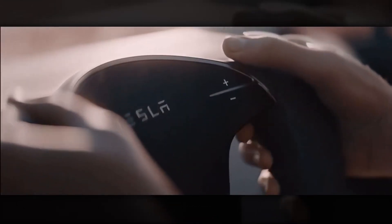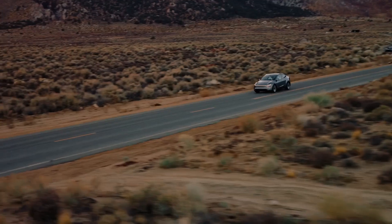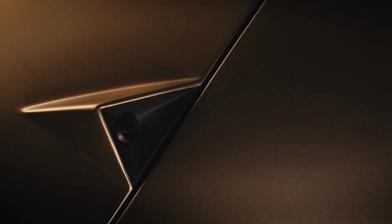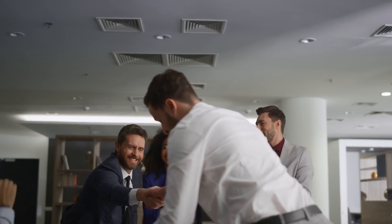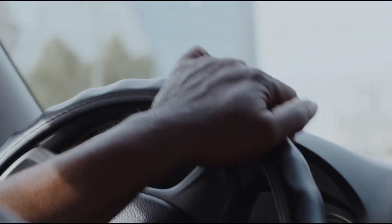Inside the cabin, expect minimalism taken to its absolute extreme — a single, central touchscreen for everything. No instrument cluster. No wall of buttons. You are getting the ultimate expression of cost-driven, efficient design. But here is the most crucial part of the entire car: it will be built from day one with every camera, every sensor, and all the processing power for full self-driving. This is the business model — the $25,000 car is just the razor. The high-margin, monthly FSD subscription is the razor blade. This is how Tesla plans to generate massive, recurring revenue long after you've driven off the lot.